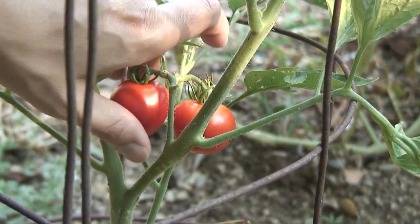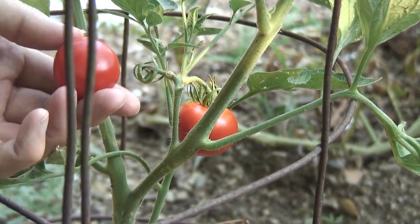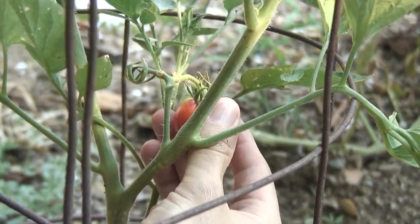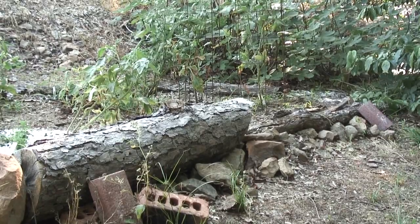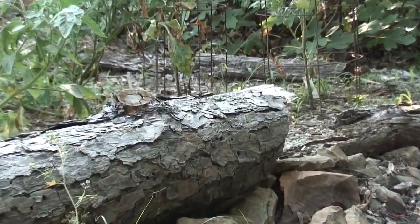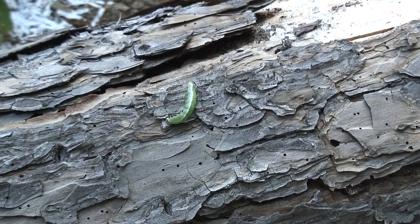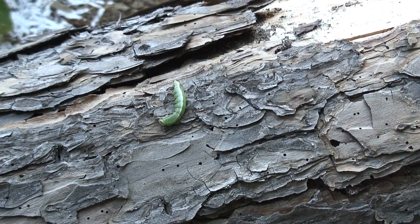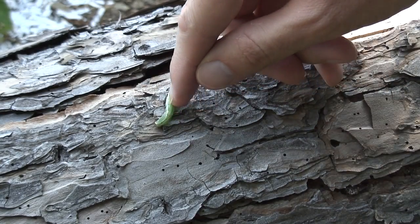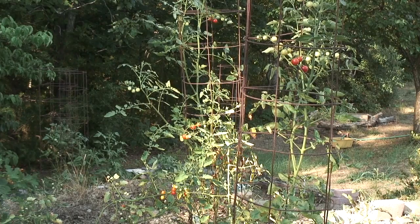Here are a couple of Stupice tomatoes ready to be picked. They look beautiful — they're like really big cherry tomatoes. I have seen these kind of caterpillars before on my tomato plants and they eat the leaves. So if that wasp did carry this thing off of the plant, then it did me a favor.